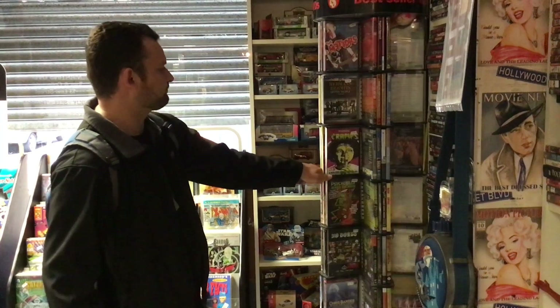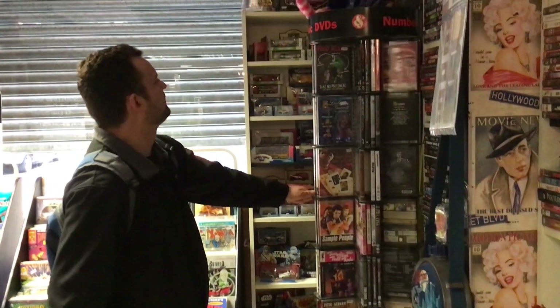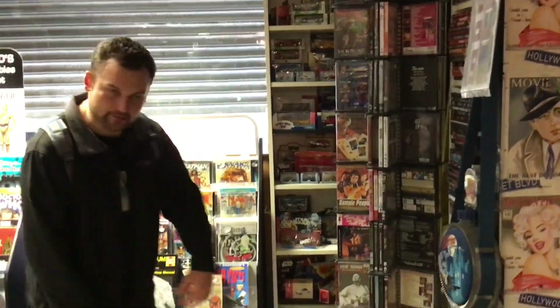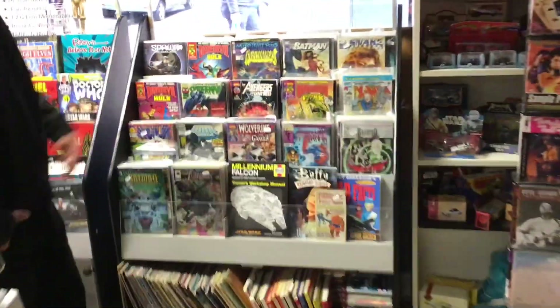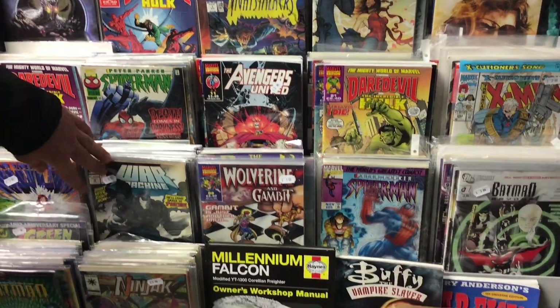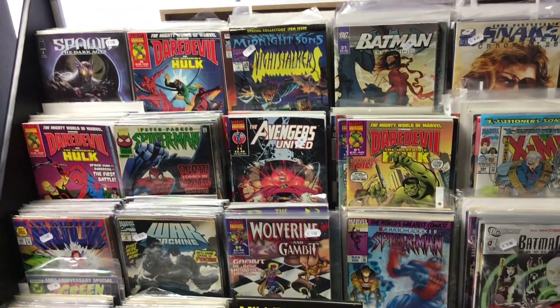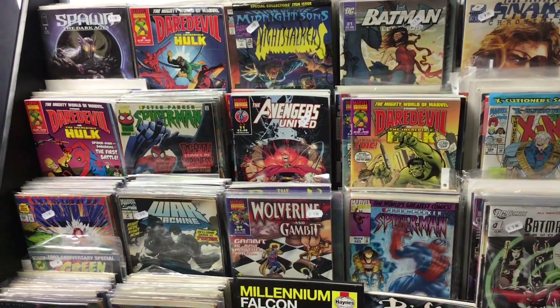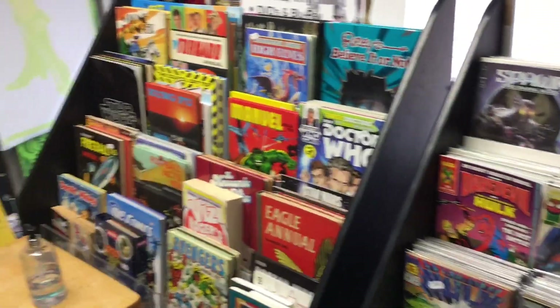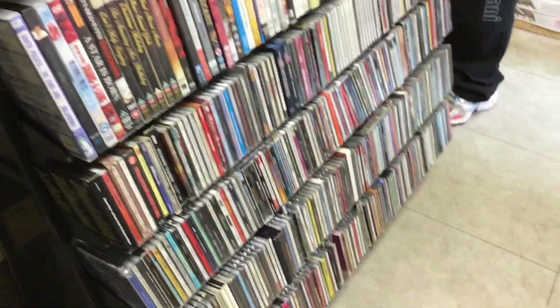Music DVDs if you're into your music. All the comics down here as well — if you're into your comic books, you guys can tell me if there's any good ones. Spawn. More comics here. And then more music, musicals. Gosh yeah, I'm really impressed — this is an awesome place.